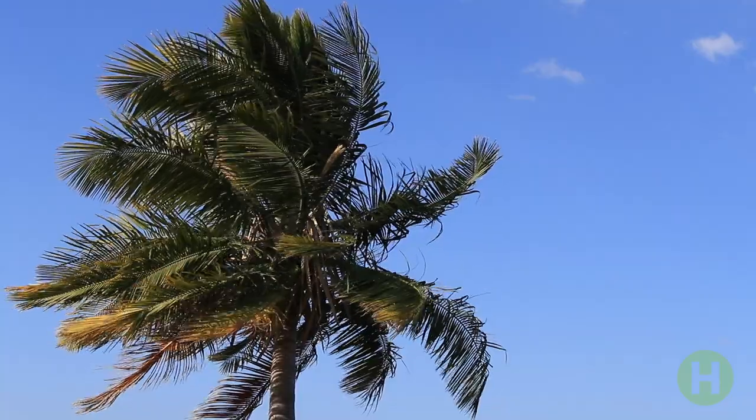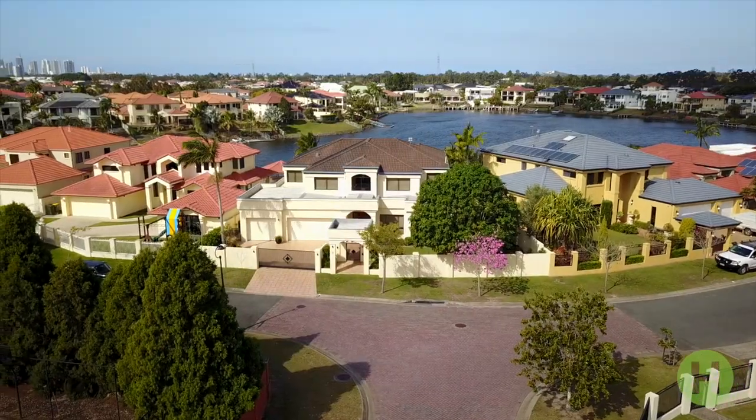Hi, my name is Andy Chan from Hudson Prestige Property. I'd like to welcome you to number eight, Bollard Circuit, Clear Island Waters. Why don't we take a look around?